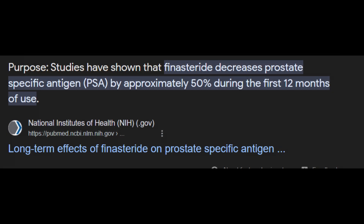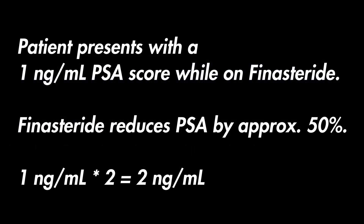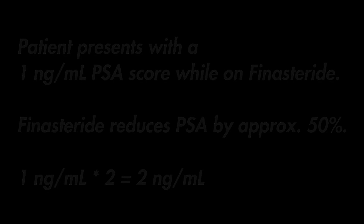It's known that finasteride can reduce PSA scores by 50%. So if a patient presents with a PSA score of 1 ng/mL, to estimate the natural PSA level, the observed value should be doubled — 1 ng/mL times 2 equals 2 ng/mL. So if you present with something like 4, 5, or 6 ng/mL, that alone could be a cause for concern.